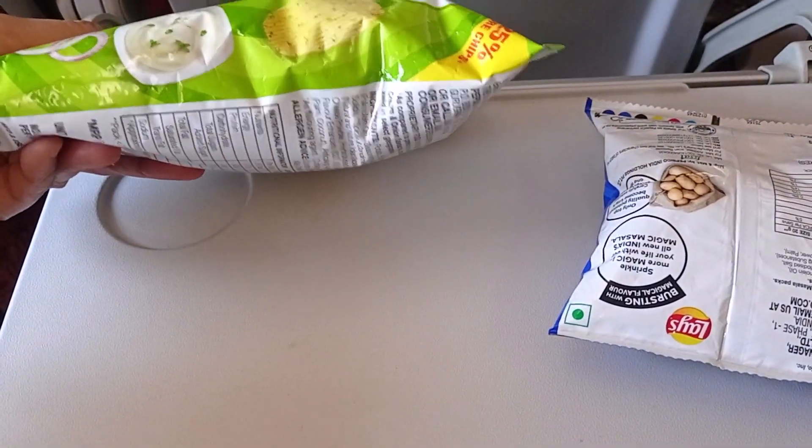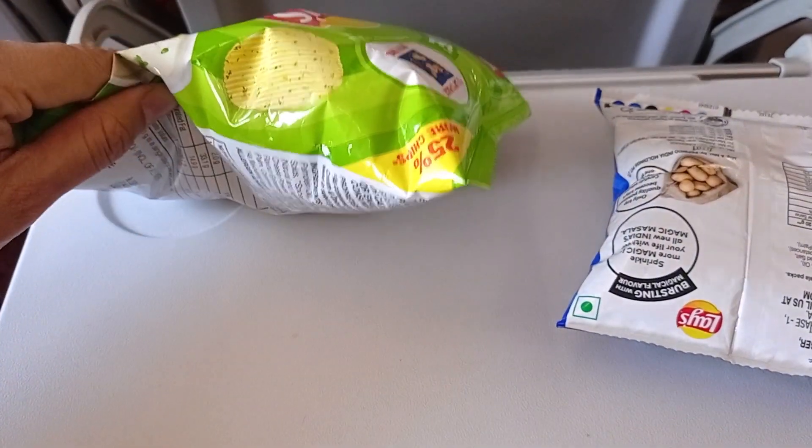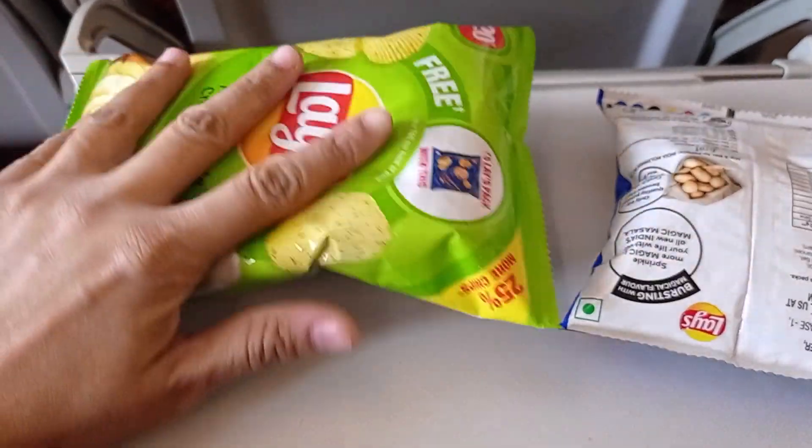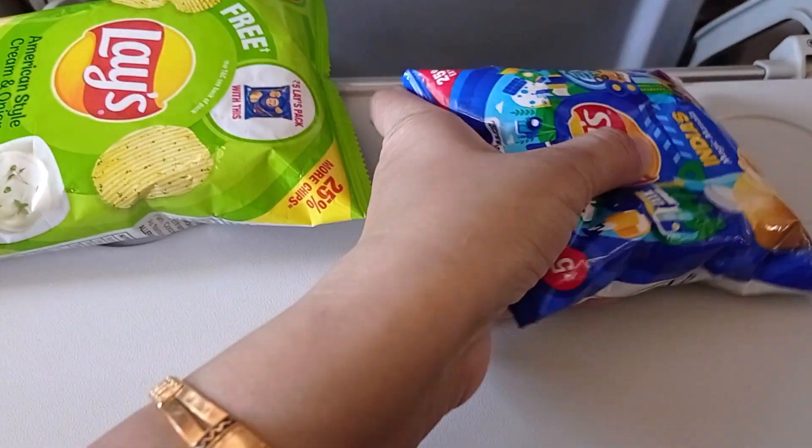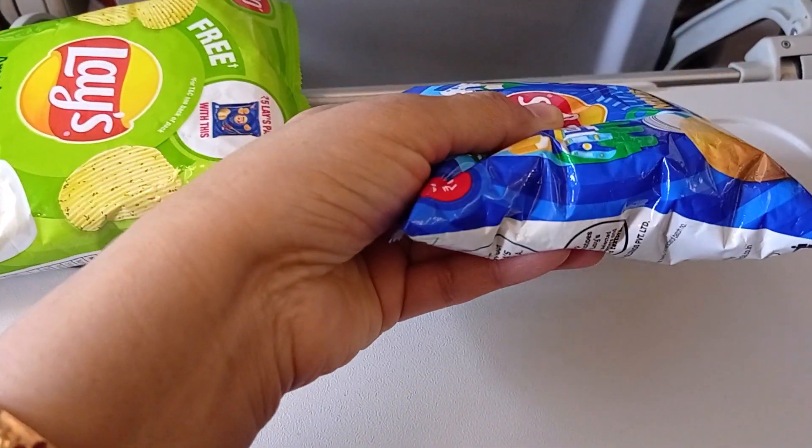Most chips packets look like this. Chips manufacturers usually fill their packets with nitrogen gas to keep the chips from being crushed, as well as to maintain the taste by preventing oxidation.